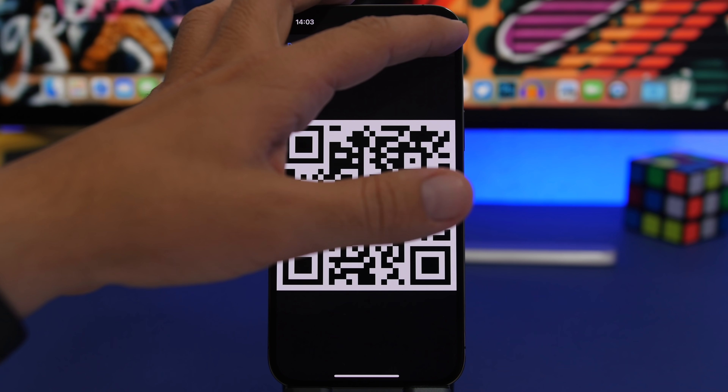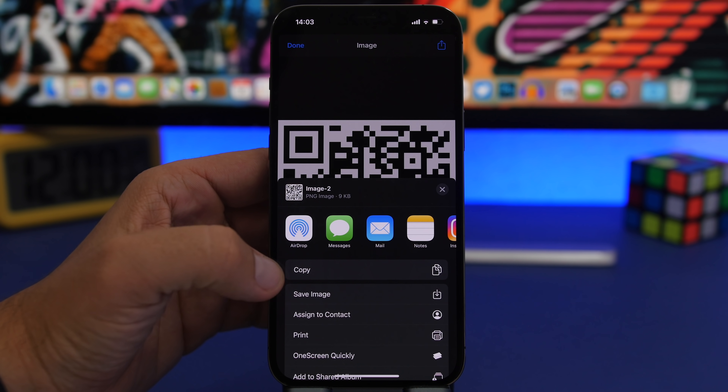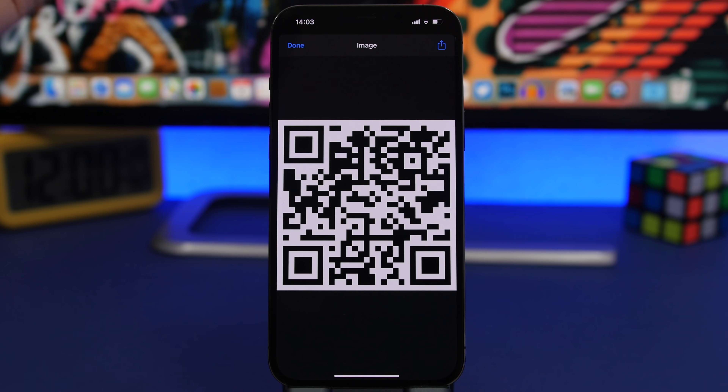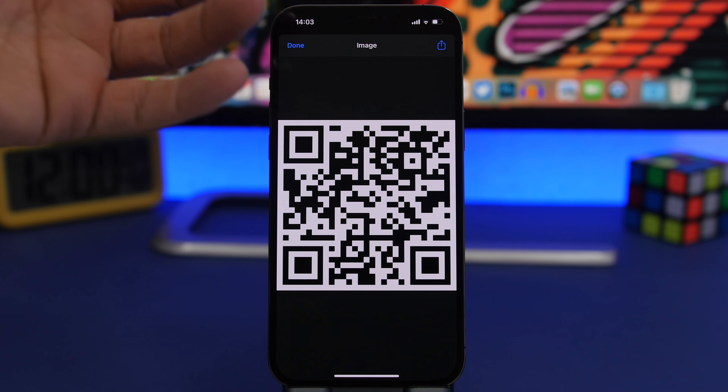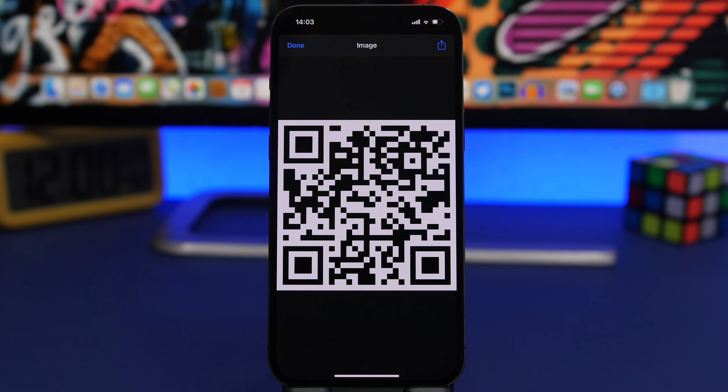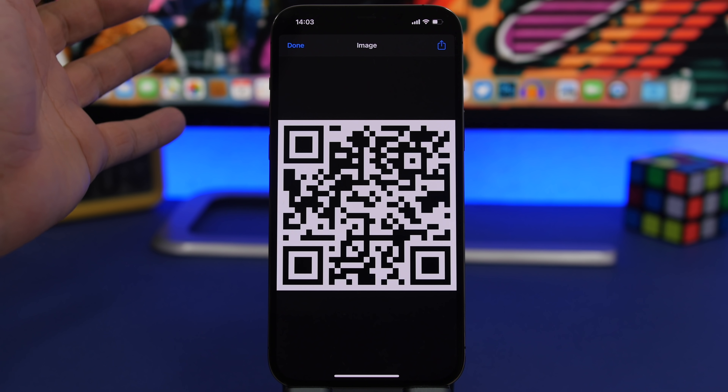You can tap the share button and tap save image. Then just tell someone to scan this QR code — which you now have in your photos library — and they will automatically connect to your Wi-Fi network without having to enter a passcode.